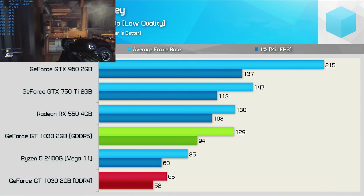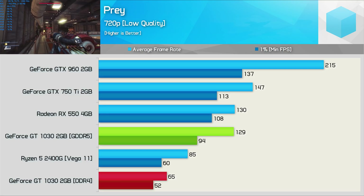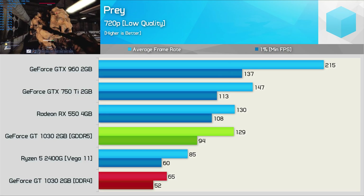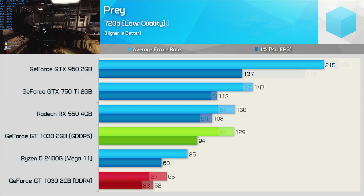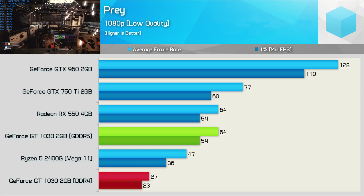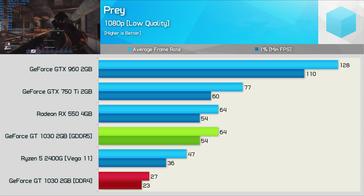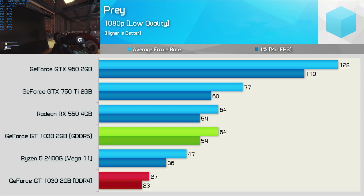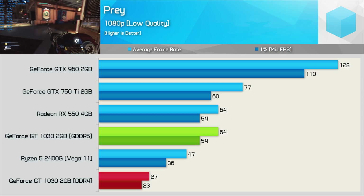Using the lowest possible quality settings in Prey at 720p, the DDR4 GT 1030 did manage to average just over 60 FPS, and again that meant the GDDR5 model was roughly twice as fast. Upping the resolution to 1080p, and now the GDDR5 model is more than twice as fast as the pathetic DDR4 version. Again we see that with the lowest possible quality settings enabled, the DDR4 version can't even achieve 30 FPS on average.